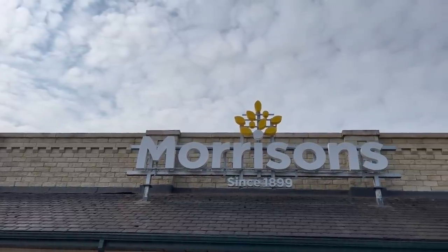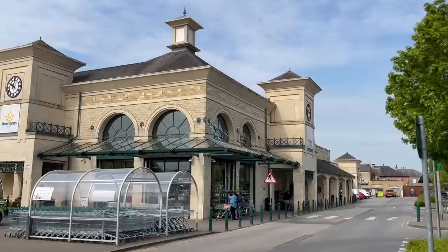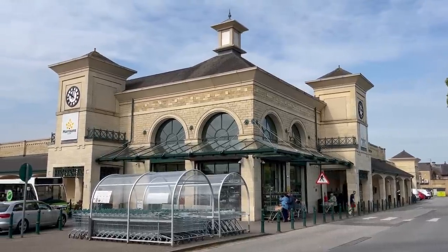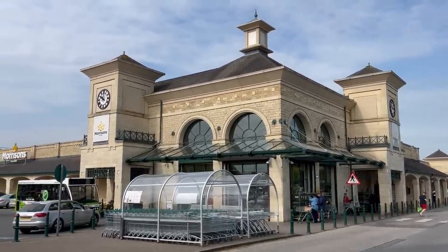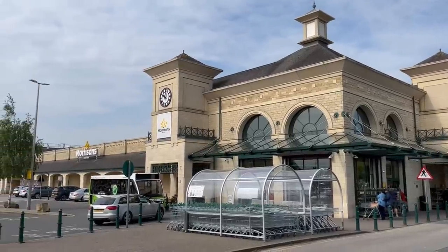So let's start off first with Morrisons. The Morrisons Cafe is one of my favourite supermarket cafes and I can't wait to see what their fish and chips is like. The one I decided to visit is located in Wetherby and it's a pretty impressive one to say the least. It kind of looks like some sort of middle eastern palace going by the architecture of it.